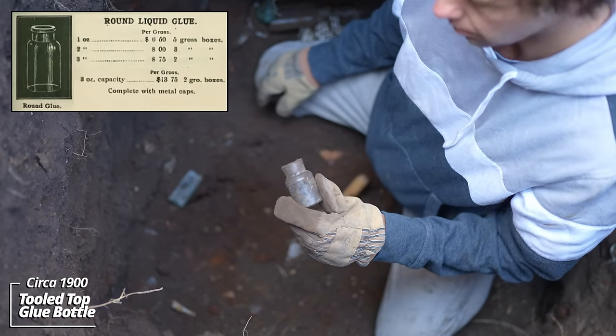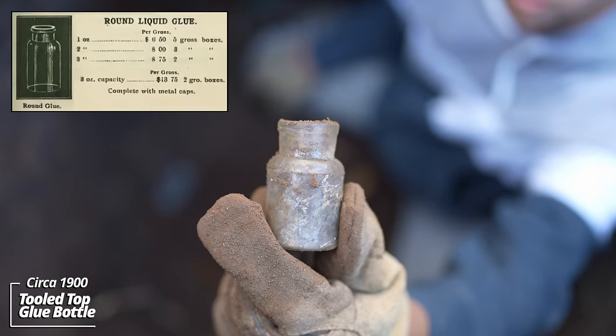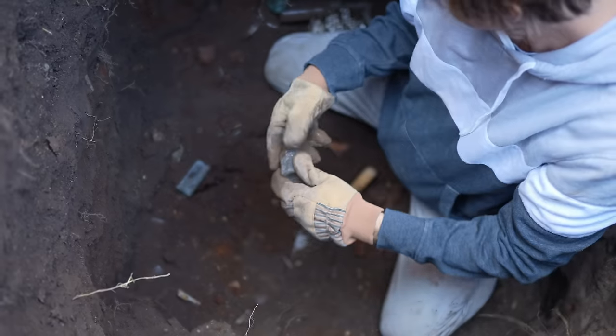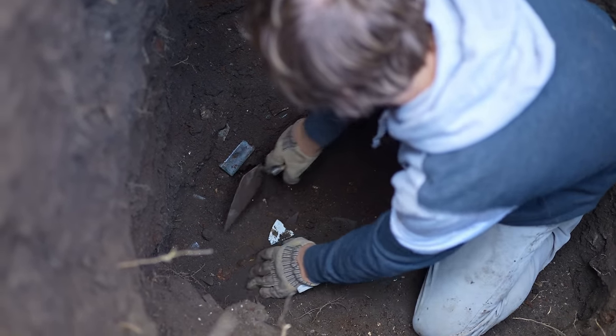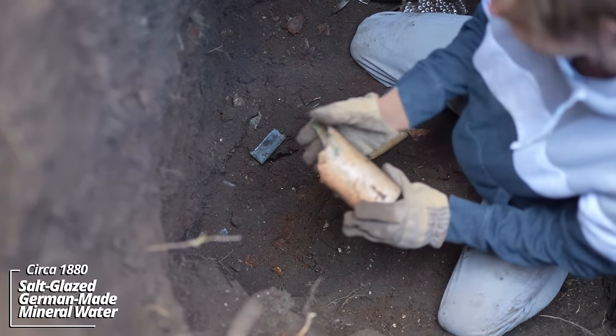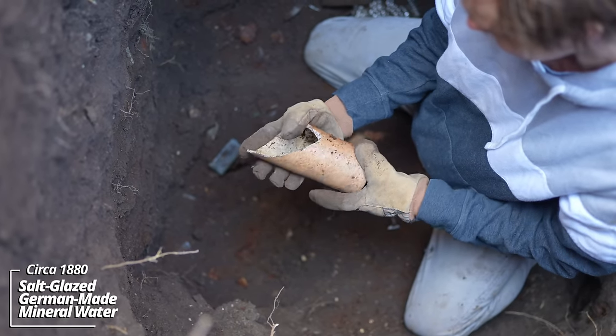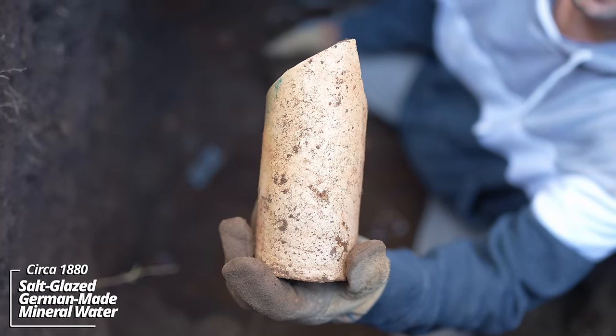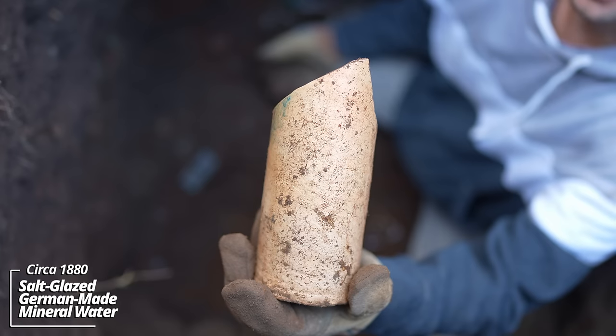A pharmaceutical bottle of some sort — looks like a three-piece mold, tooled top. Whoa — this would have been something. I think it's okay, yeah, like a German water bottle. These are found in early sites across the Dakotas.